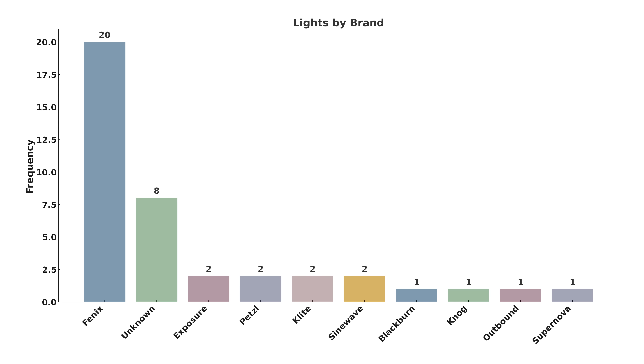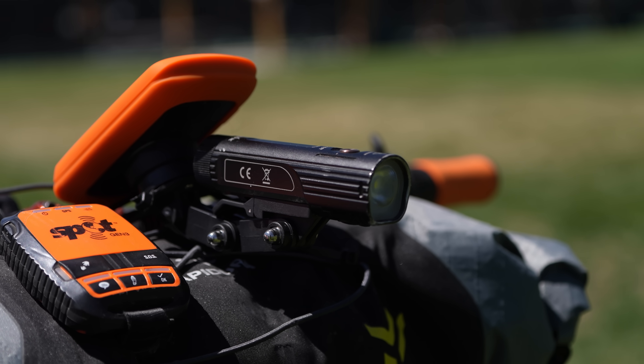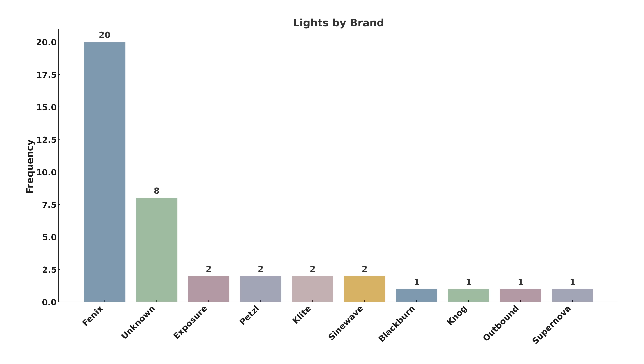Regarding lights, Petzl was a very popular choice with half of the bikes using at least one Petzl light, mostly the Petzl BINDI or BC 26R. This light is a favorite because it comes with a removable and rechargeable battery, which basically eliminates the need to charge the light itself — rather, you can just charge the battery or bring extra batteries. I own two of these lights and I absolutely love them. There were also a variety of other dynamo and non-dynamo lights in use.